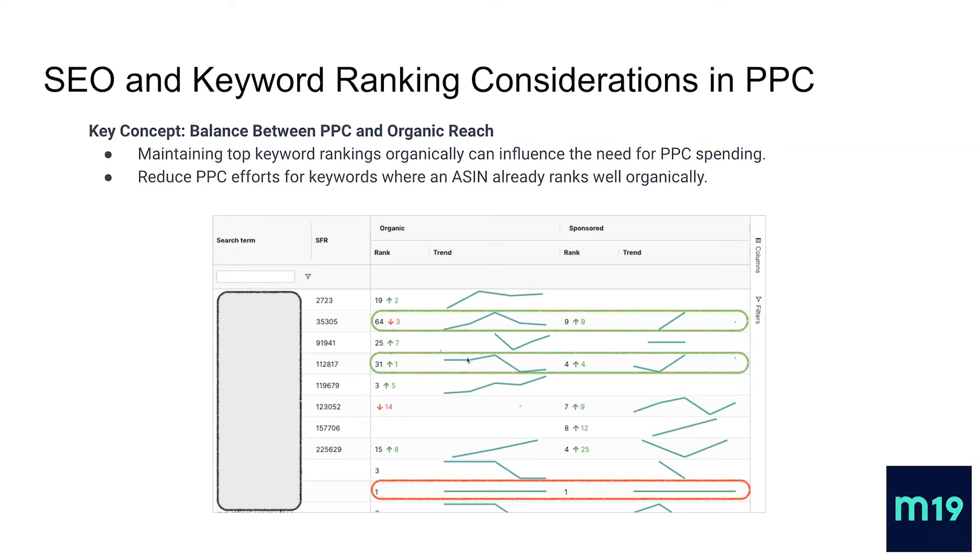The second line in green means the right action was taken: when on page one — or based on a strategy I'll share — you stop PPC or drop it, and when it hurts organic and rank drops again, you activate PPC again. The last red line is exactly what we want to avoid: being number one organic and number one sponsored at the same time over the last seven days.